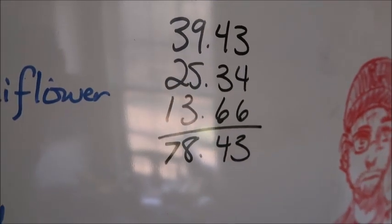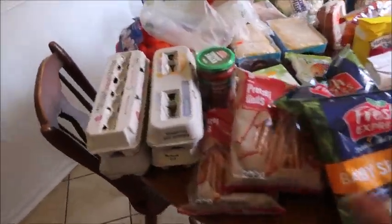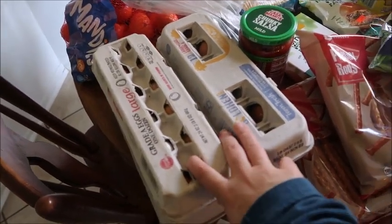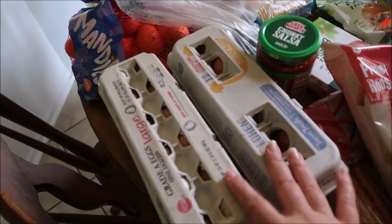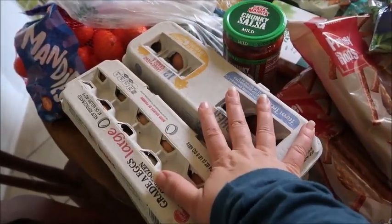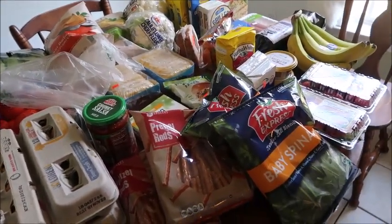That's more than I usually spend, but like I said, we got a lot of stuff and haven't gotten much lately, so I think we're still doing good. Now I do want to say right at the beginning that these eggs did not come from any of the stores. If you haven't seen my video about getting chickens, I'll link it at the top. These come from my local farmer, the Holler Homestead. I got four dozen for the month and that is not part of those totals because I've already paid for those.